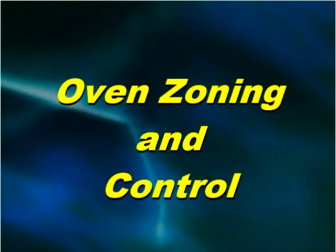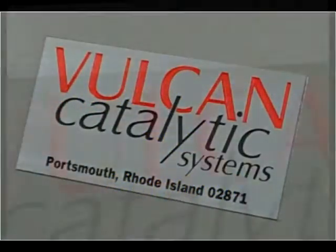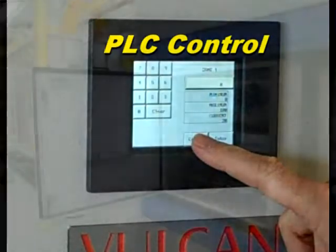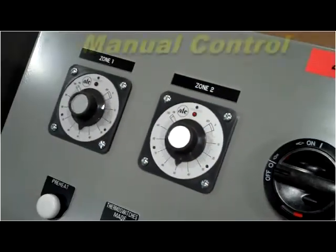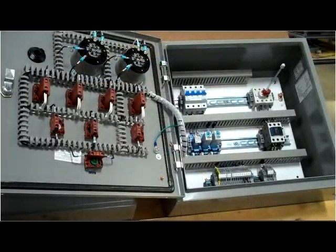The ability to safely and effectively control the infrared process heating is designed into every Vulcan system. Control panels are available as either PLC for multi-zone ovens, or as manually based electromechanical control panels, which are best suited for simple or small systems with limited zoning.